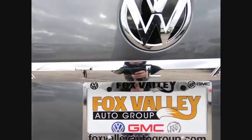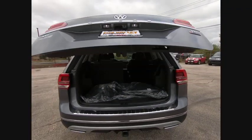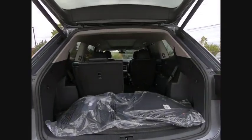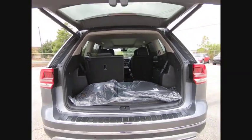Here are some of this vehicle's great options: electronic stability control, alloy wheels, power lift gate, brake assist, traction control, remote keyless entry, fog lights, four-wheel disc brakes, power moonroof, and rain-sensing wipers.